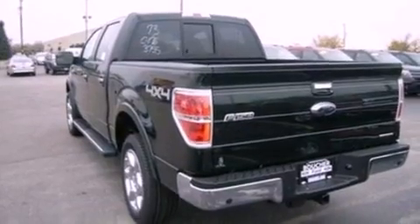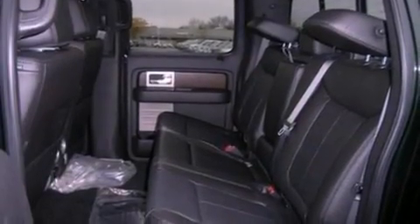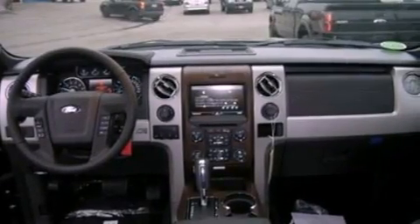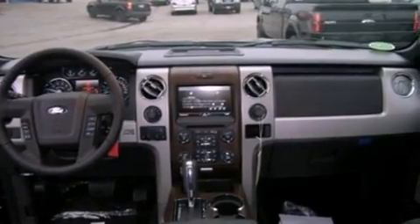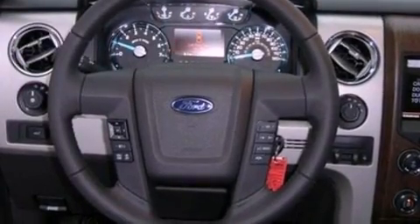Features include a double wishbone independent front suspension, a low-tire pressure indicator, traction control and stability control systems, automatic locking wheel hubs, an engine immobilizer theft deterrent system, tinted glass, an anti-lock braking system, side curtain airbags, door reinforcement beams, and an auxiliary power outlet.